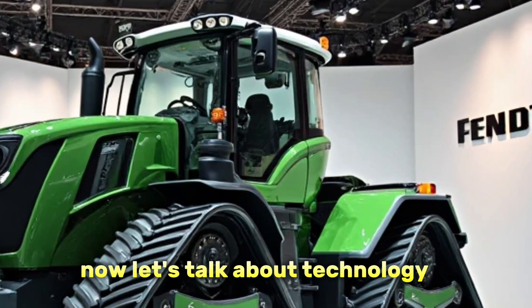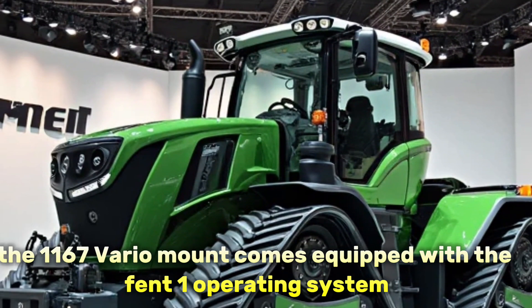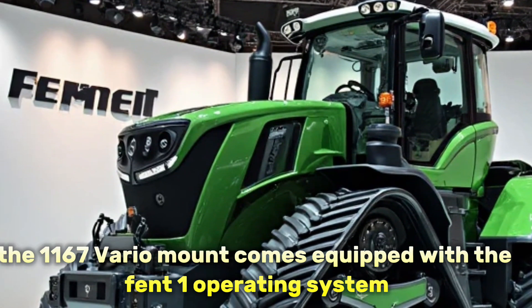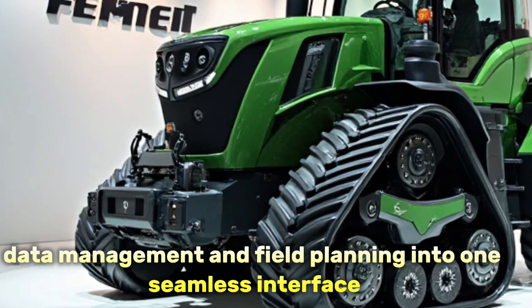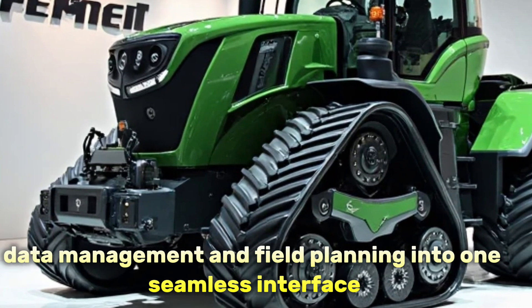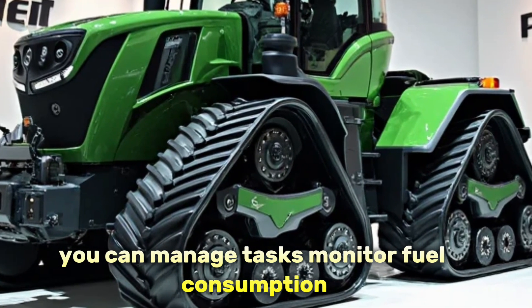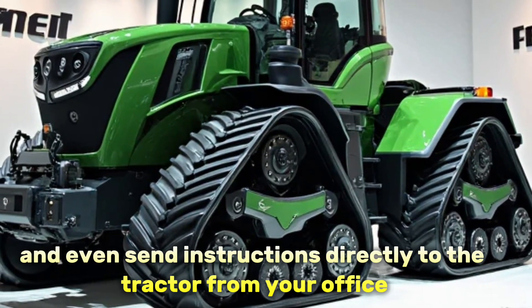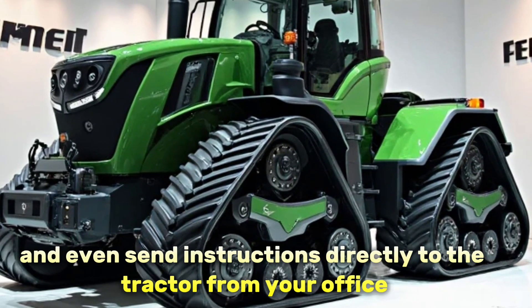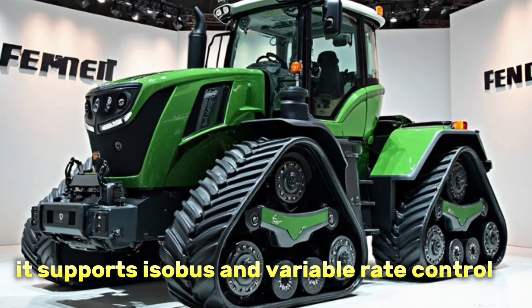Now let's talk about technology, because this is where Fendt really shines. The 1167 Vario MT comes equipped with the FendtONE operating system, which integrates tractor controls, data management, and field planning into one seamless interface. You can manage tasks, monitor fuel consumption, analyze field performance, and even send instructions directly to the tractor from your office. It supports ISOBUS and variable rate control, making it a perfect fit for precision farming practices.